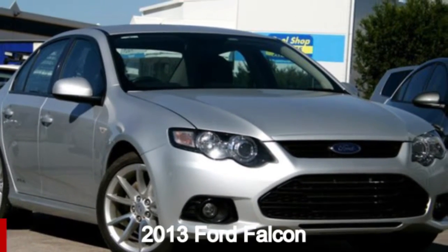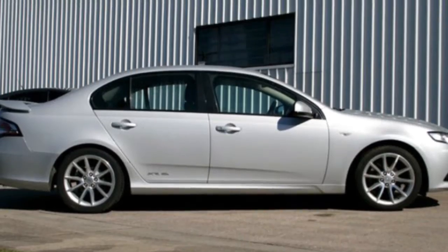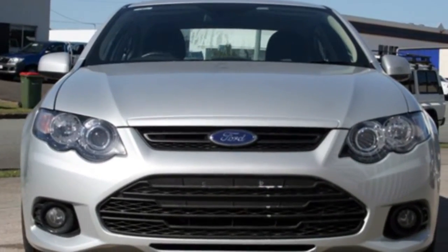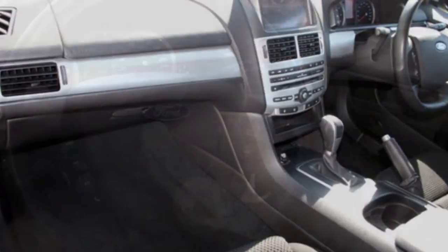Looking for a 2013 Ford Falcon? This Falcon has a reliable 4 litre engine and a smooth shifting automatic transmission. The attractive silver exterior is complemented by its stylish interior.